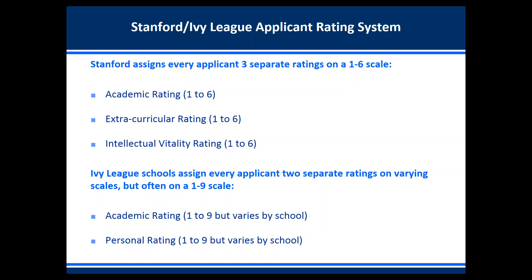Ivy League schools assign every applicant two separate ratings on varying scales, often one to nine with nine being the highest. They assign both an academic rating and a personal rating. For the academic rating, they're looking for students who really love learning for the sake of learning outside the classroom, as shown by independent projects and research. For the personal rating, they're looking for specialists, not students who are well-rounded.